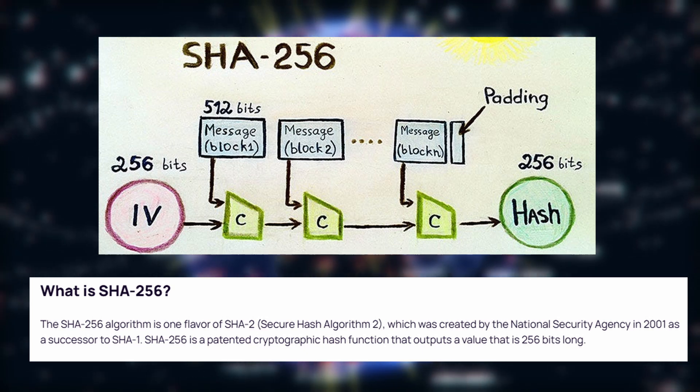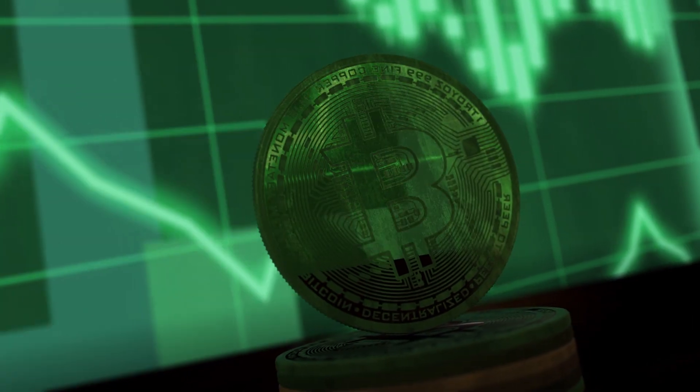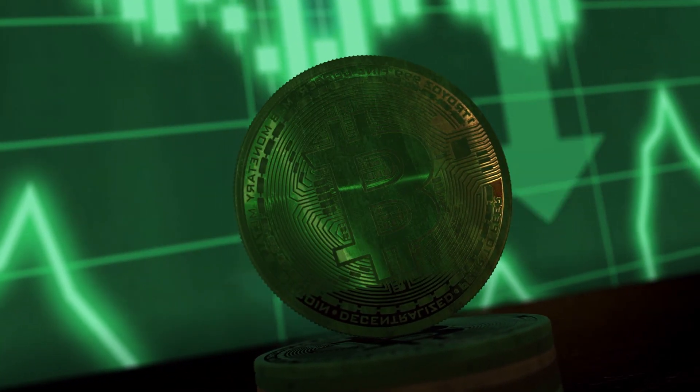SHA-256 is a hashing algorithm that ensures data integrity. It's commonly used in blockchain technology. Each algorithm serves a specific purpose in the cryptographic process.